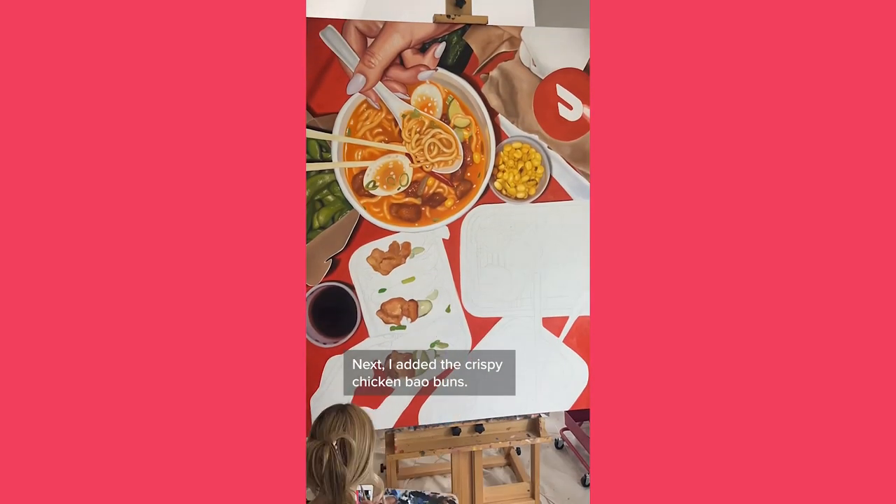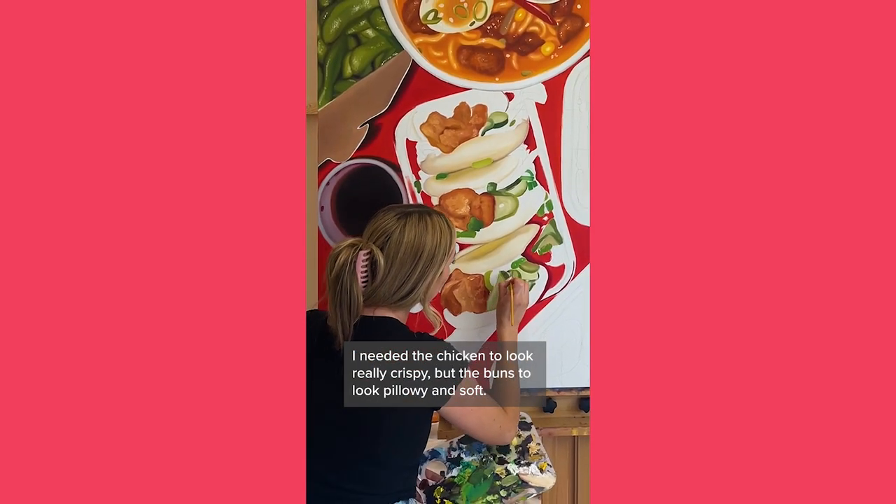Next I added the crispy chicken bao buns. I needed the chicken to look really crispy, but the buns to look pillowy and soft.